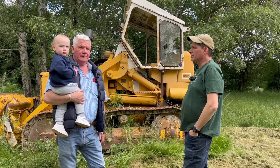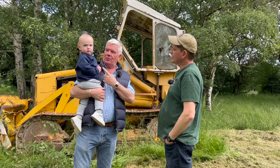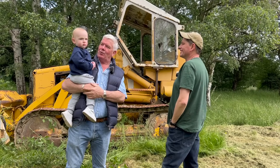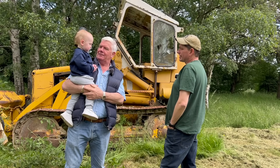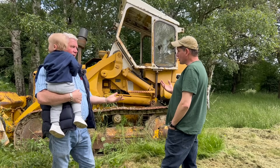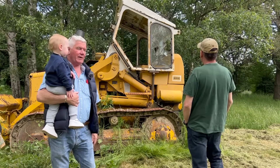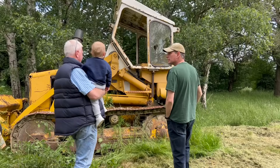Here we are again and this time we've got someone with a bit of sense - we've got the new mechanic on the firm, my little grandchild. You've got this all to come mate - you're going to be doing all this. You're going to be a Caterpillar driver. Do you reckon we'll get it going? We've both been busy - it's been two years. I think we'll get it going - we might get it away with push starting it.